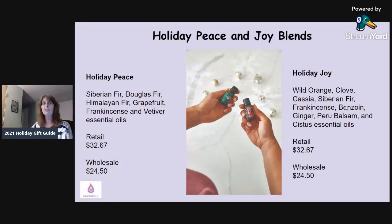These come in 15-milliliter bottles. You can buy retail for $32.67 each or $24.50 with a wholesale account. You can make a room spray by adding a little water and the oil into an essential oil spray bottle, or use a diffuser. These are a great way to replace toxic candles and room sprays. All of the products I'm showing here are non-toxic, all natural, all pure, and beneficial for your health.